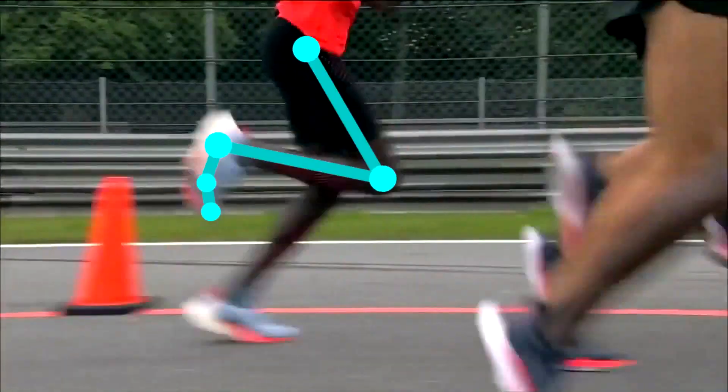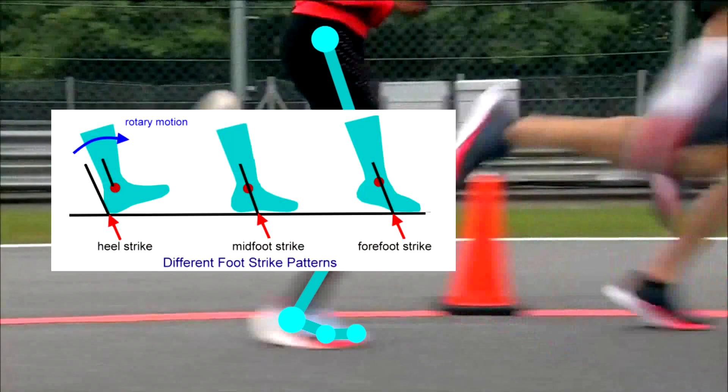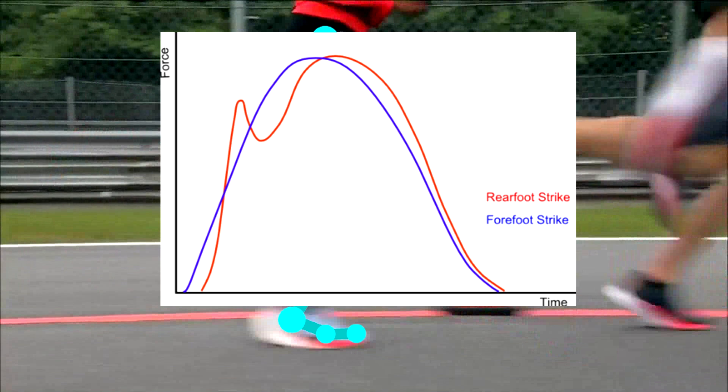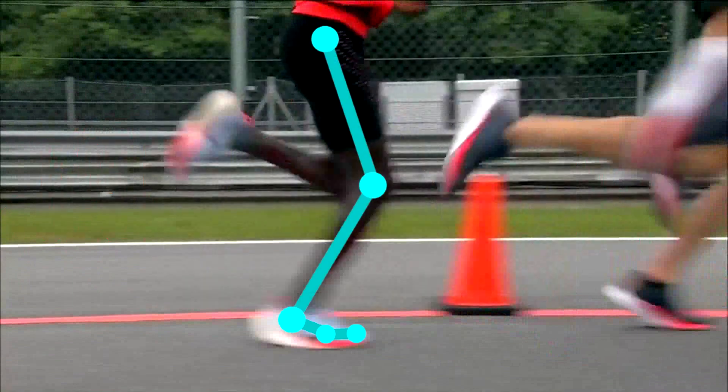The first thing we will start with is the landing itself. In this race you can see that he lands around the forefoot. Some research shows that forefoot landing is usually more efficient than heel striking when running at higher speeds, basically faster than a 6:25 min per mile pace. Forefoot landing also helps decrease knee pain during runs as it puts less stress on the joint itself.